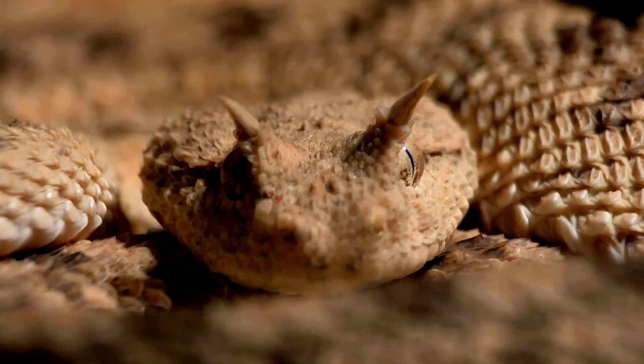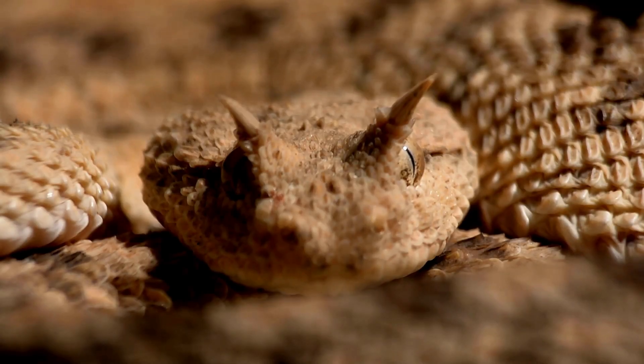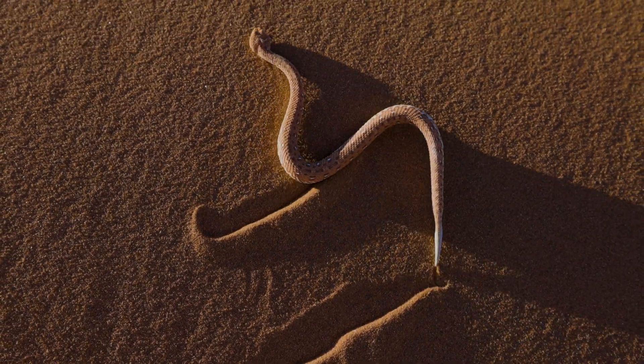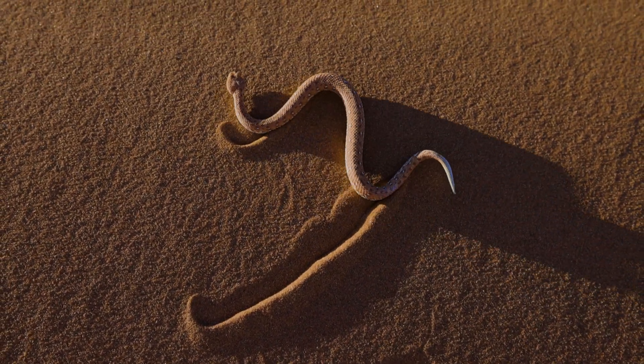Observe closely, and you will notice small horns positioned directly above its eyes. These horns serve not solely for aesthetic purposes — they provide protection for the snake's eyes from blowing sand and debris, effectively acting as a built-in pair of desert goggles.